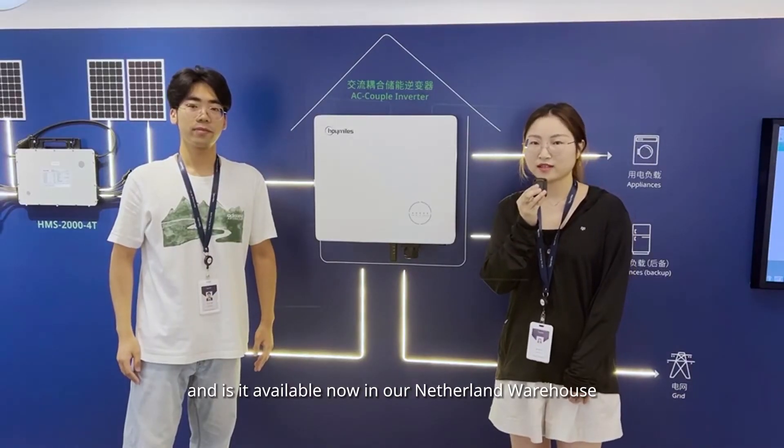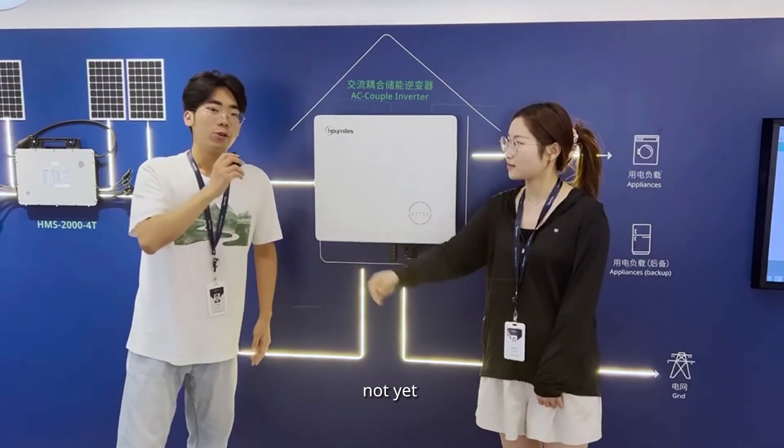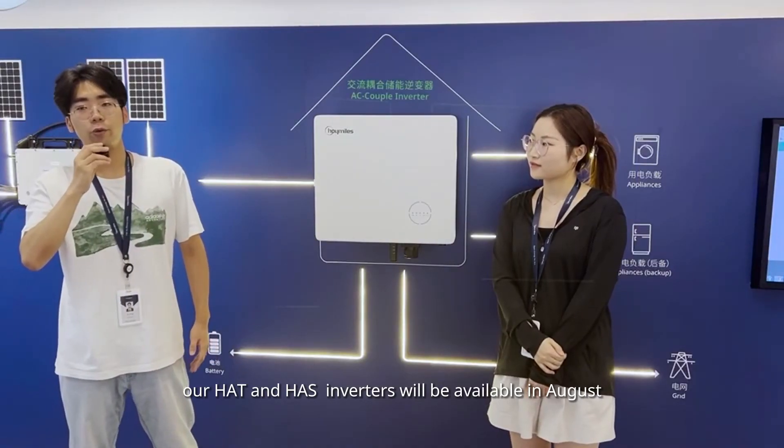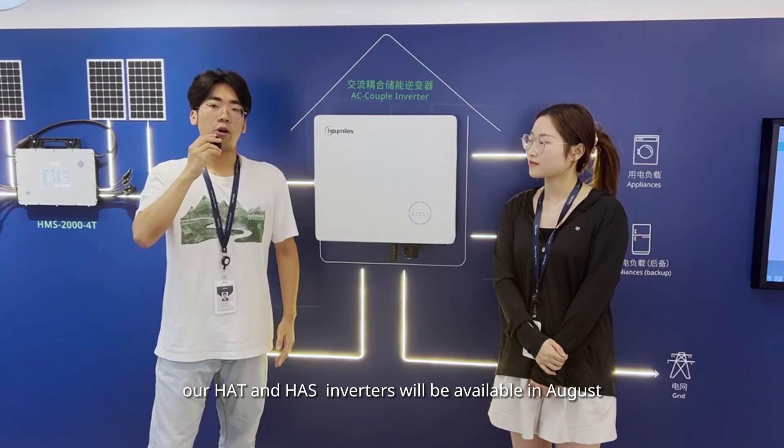Is it available now in our Netherlands warehouse? Not yet. Our HALS inverter will be available in August.